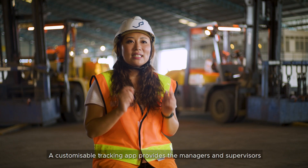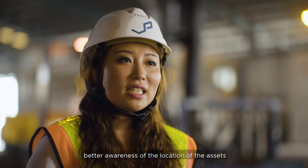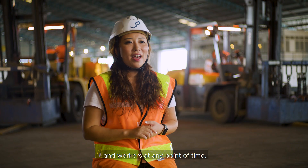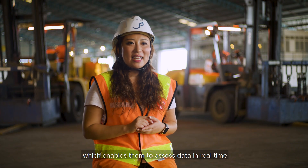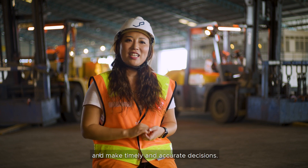A customizable tracking app provides managers and supervisors better awareness of the location of assets and workers at any point in time, enabling them to assess data in real-time and make timely and accurate decisions.